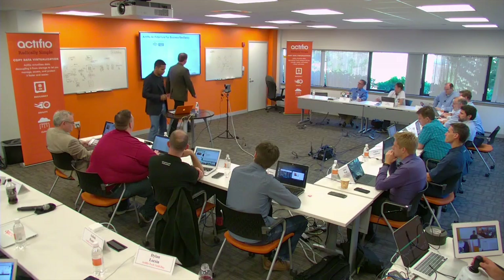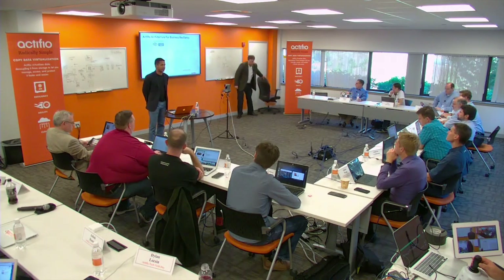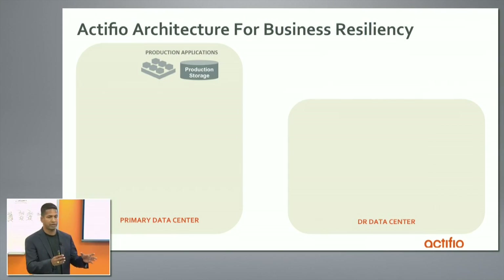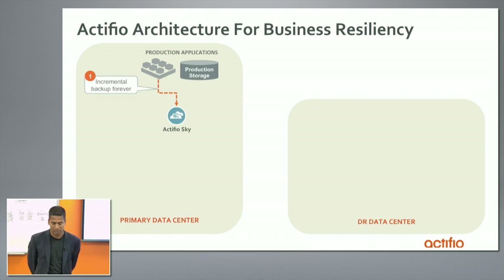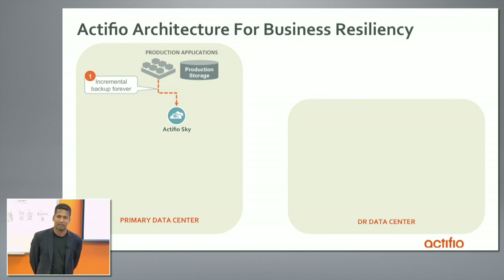I'll walk through some of the high-level architecture, the next level of details from what Ash explained. Typically, customers have a primary data center and a disaster recovery data center. You have production applications and you need to protect the data. A lot of customers struggle because of the fact that they have full backups — they still have to do once a week full backup and then incremental, especially for large databases. People still have not cracked the code to do it incremental forever.